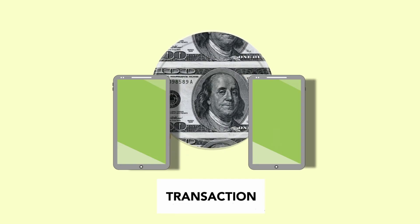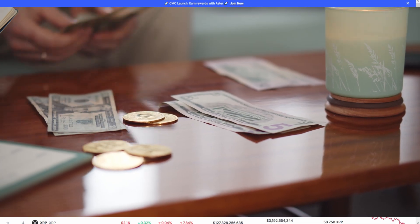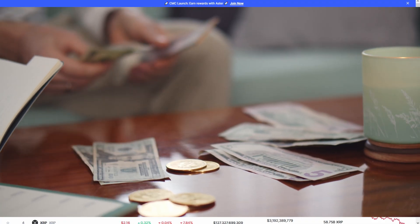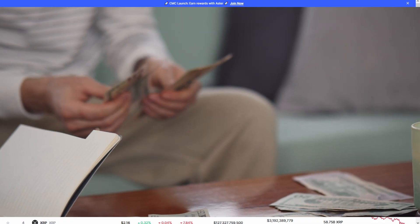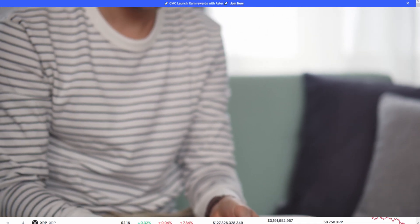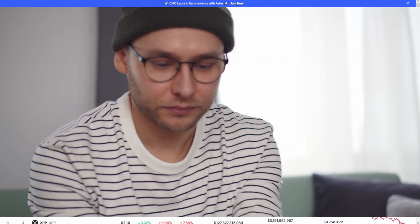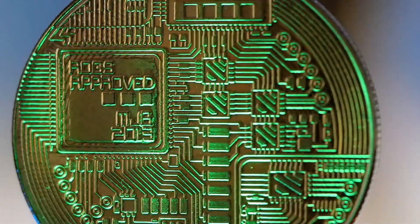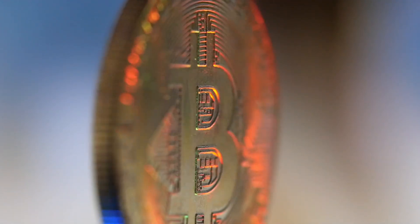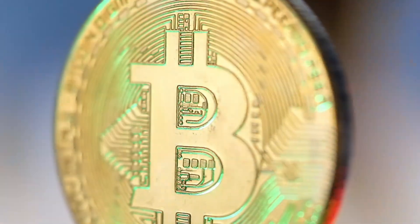Blockchain is also revolutionizing other industries. Ever heard of smart contracts? These are like digital vending machines — code on a blockchain that automatically runs the deal. For example, in 2024, $500 million in real estate was sold using smart contracts on Ethereum. No lawyers, no delays, just instant secure deals.